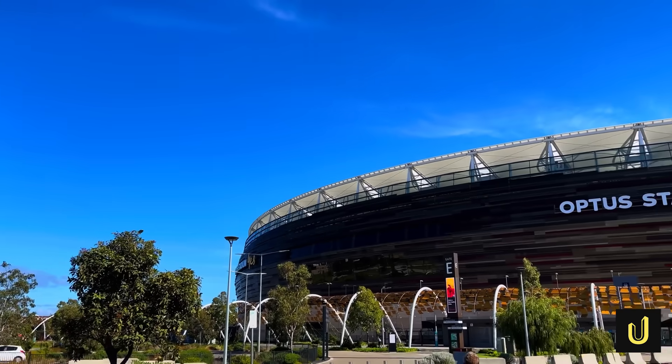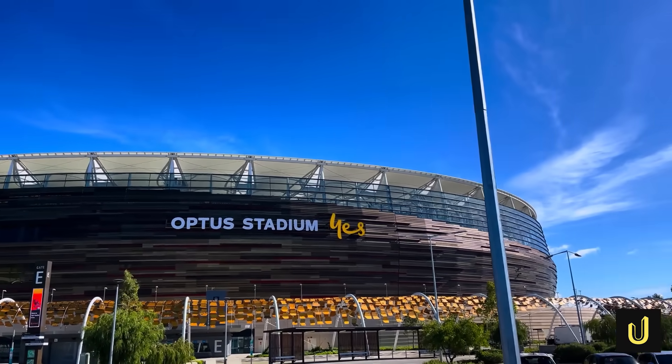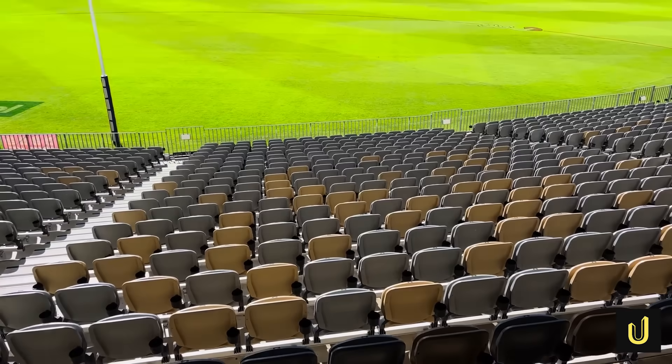A shocking truth lies beneath one of Australia's most magnificent structures. Perth's Optus Stadium, a gleaming arena that hosts thousands of cheering fans, stands on what was once a highly toxic dump.